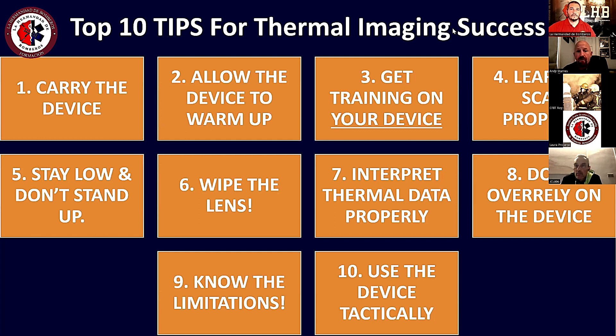El punto 3 es obtener entrenamiento en su modelo de cámara. Hay mucho entrenamiento disponible online y gratuito, pero lo importante es entrenar en el modelo de la cámara que uno posee, porque hay diferencias entre las cámaras en la manera que operan y la manera de leerlas, de las cuales uno tiene que tener conocimiento.